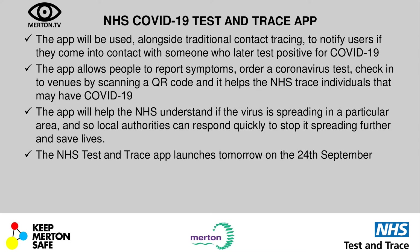The test and trace app is going to be used alongside traditional contact tracing, and it's going to notify users if they come into contact with someone who later tests positive for COVID-19. The app will allow you to report your symptoms, order a test, check into venues by scanning the QR code, and it helps NHS trace individuals that may have COVID-19. It will also help the NHS understand if the virus is spreading in a particular area, so local authorities can respond quickly. The app launches on the 24th of September.